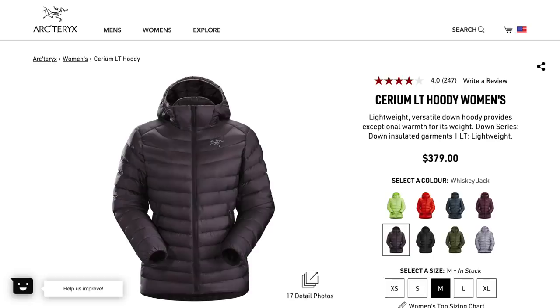That might not matter to some of y'all, but just a heads up in case it does. This jacket cost me $379, and at the time I purchased each of the puffy coats, this one was actually the cheapest.